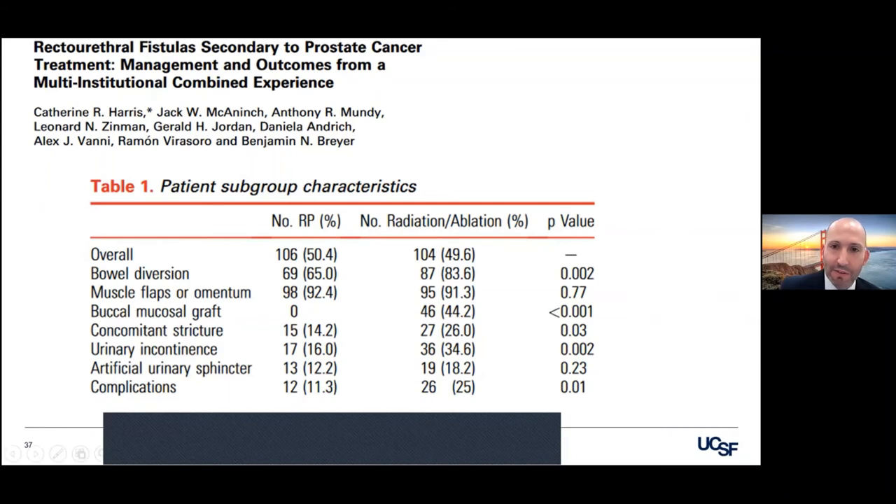Of all comers that were seen and treated and repaired, about half were RP and half were radiated. It's interesting — you don't always have to do a bowel diversion: 35% of the RP group had no bowel diversion, 17% of the radiotherapy group. Almost everyone got some type of interposition, and that's because it's really easy to do, whether that be dartos tissue, perirectal tissue, most commonly a gracilis flap, or if you're doing it robotic, omentum or prepubic fat flap.